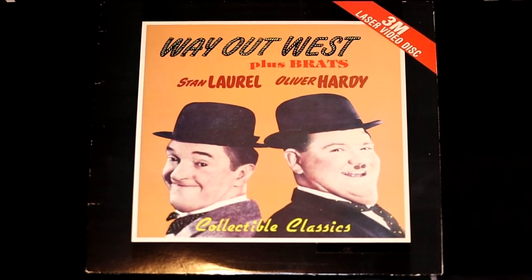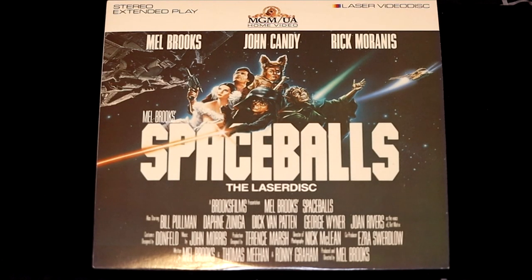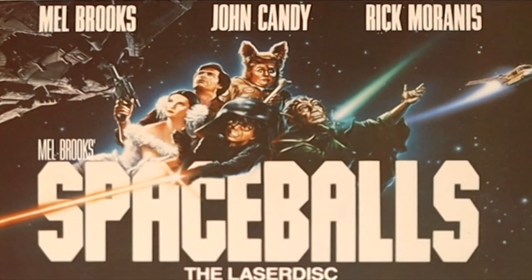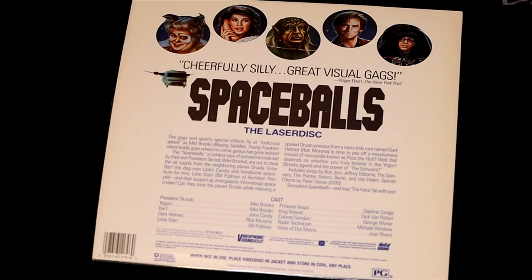From 1988, here's an oldie but a goodie called Way Out West. Before Ren and Stimpy, there was Laurel and Hardy, the classic comedic duo. Next up, this is a cult classic comedy film called Spaceballs. Mel Brooks delves into the world of Star Wars and made one of the first parody movies about it. Spaceballs is a classic movie — John Candy, Rick Moranis, Mel Brooks. If you love the movie Airplane or goofy spoofs, this is a great movie.